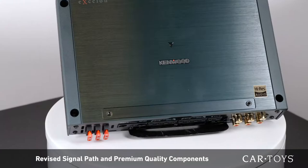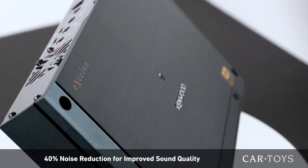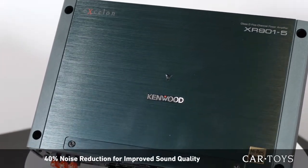The revised signal path and premium quality components on the Kenwood XR series has reduced the noise level by 40%, letting you experience your music the way it was meant to be experienced.